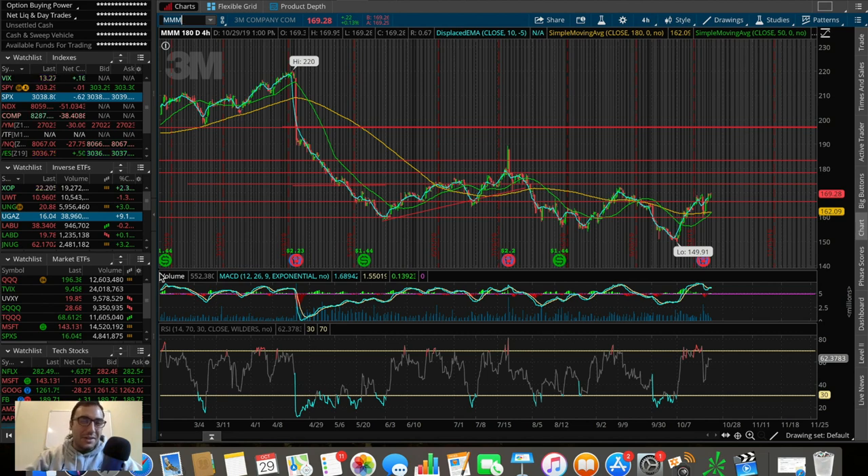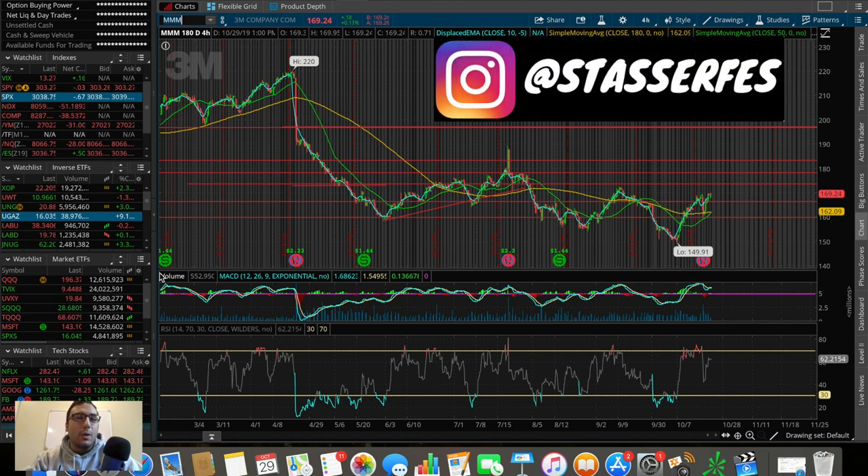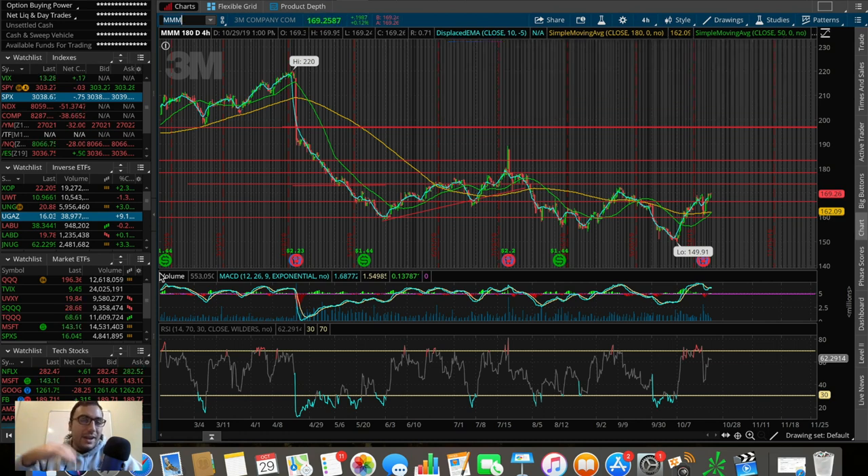What is going on everybody, it's Doss here. In this video we're going to be doing an overall market update taking a look at the Dow Jones, the S&P 500, and the NASDAQ. We're also going to be doing a trading update talking about what I personally did today in the markets, as well as some stocks and ETFs that I'm watching and looking to trade heading into the month of November 2019.